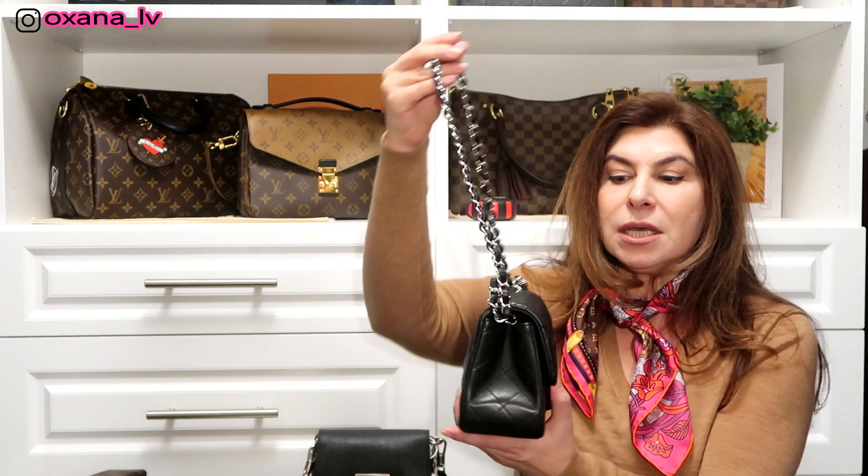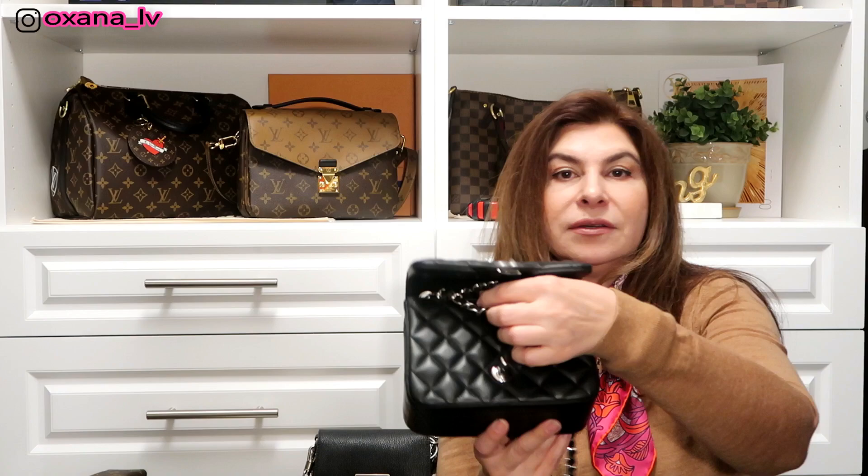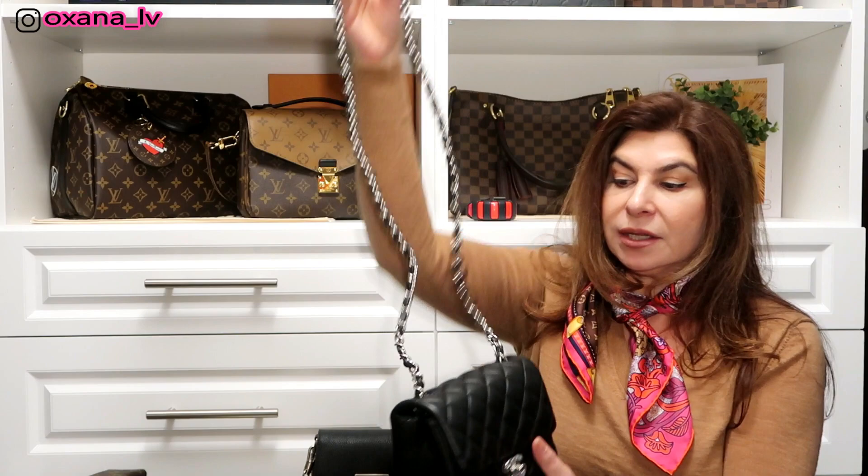You can double the chain on the Chanel to make a very short strap if you want to use it as a cute evening bag, though I don't personally like that look. You can also fasten the two little chains in the middle to get a shorter shoulder strap. Personally, I like it with the long strap — that's the whole purpose I got it, because I wanted something I can use as a crossbody.